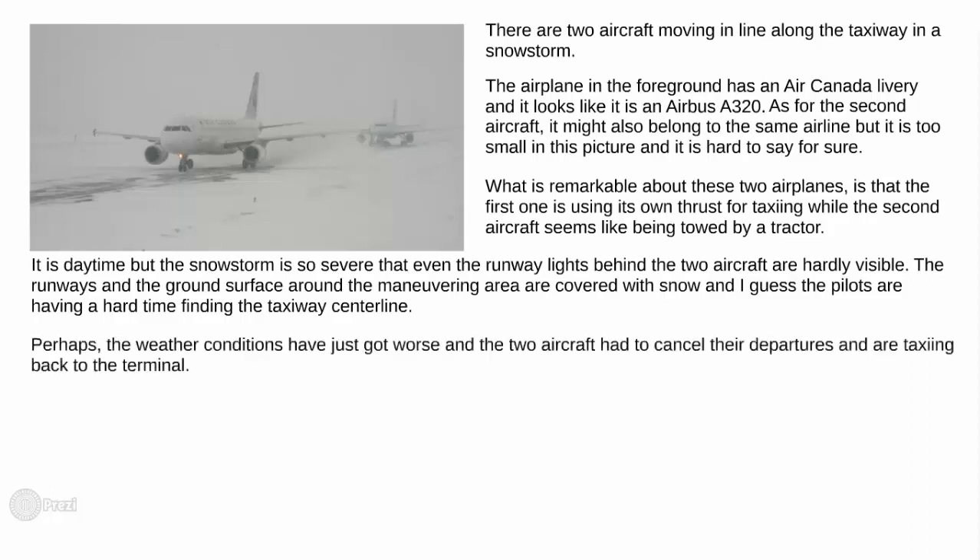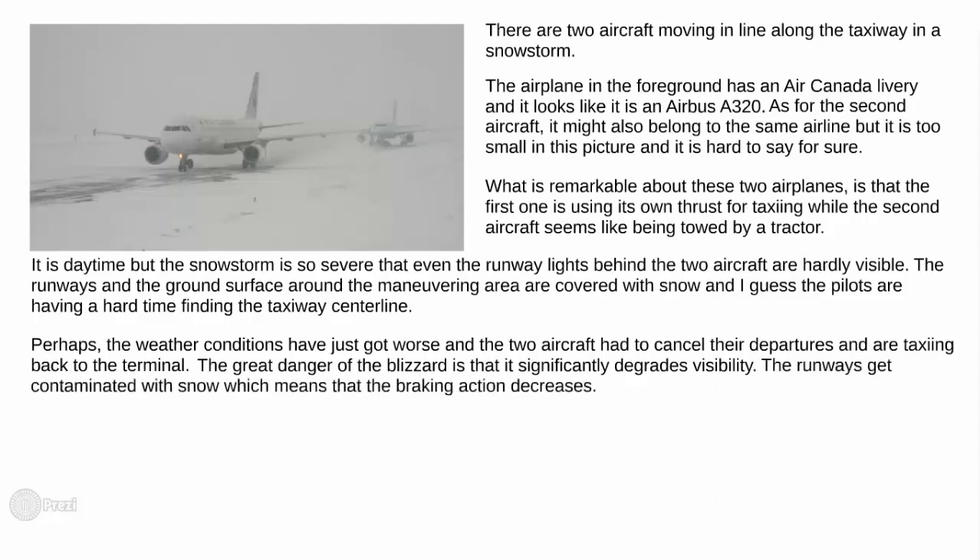Perhaps the weather conditions have just got worse and the two aircraft had to cancel their departure and are taxiing back to the terminal. The great danger of the blizzard is that it significantly degrades visibility. The runways get contaminated with snow, which means that the braking action decreases.